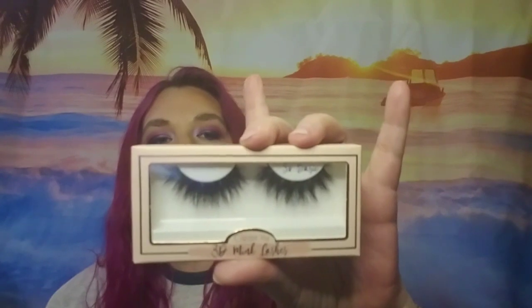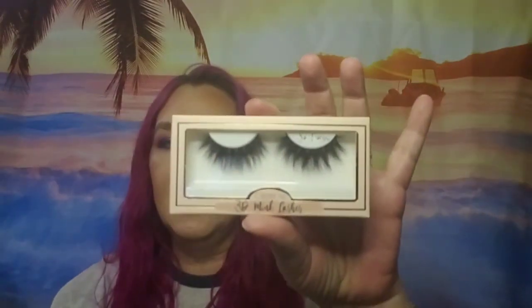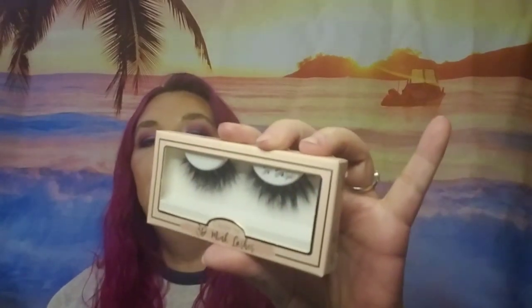Now the next thing I'm pulling out are some lashes. Which ones are you? Does it say? It says So Basic — so that must be the style name. Anyway, we have some lashes.